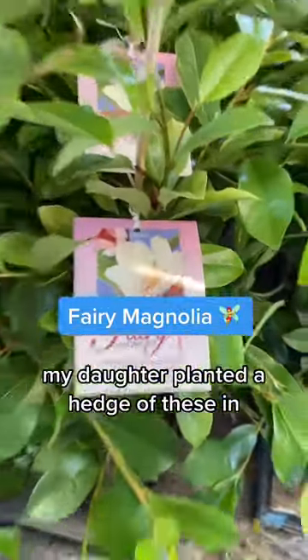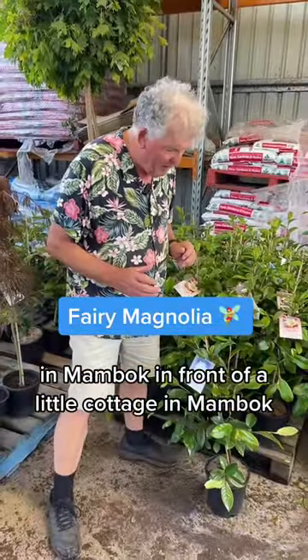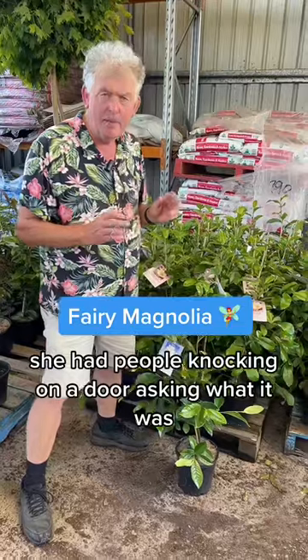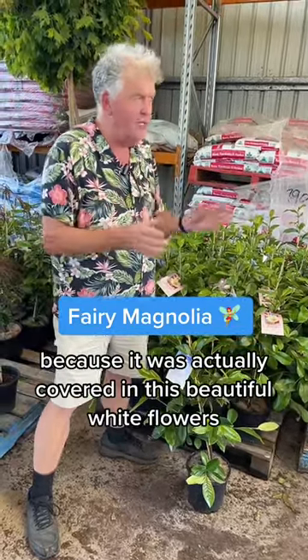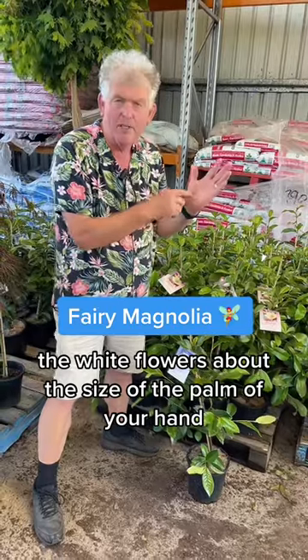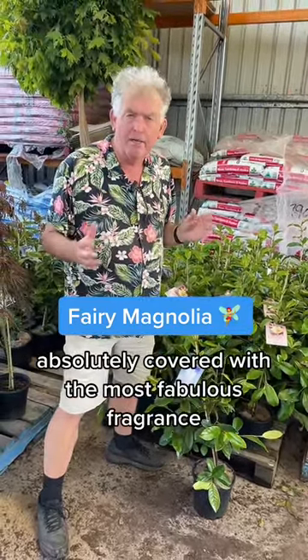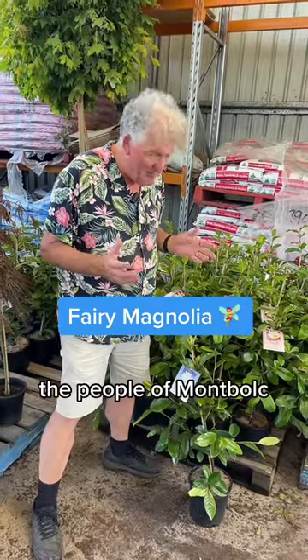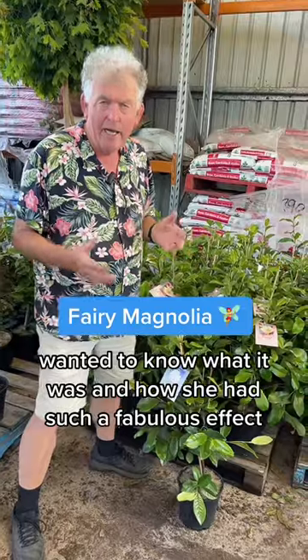Now what's interesting - my daughter planted a hedge of these in Mombok, in front of a little cottage in Mombok. And when it came into flower, she had people knocking on her door asking what it was, because it was absolutely covered in these beautiful white flowers, the white flowers about the size of the palm of your hand, absolutely covered with the most fabulous fragrance. And the people of Mombok, which is a nursery town, wanted to know what it was.